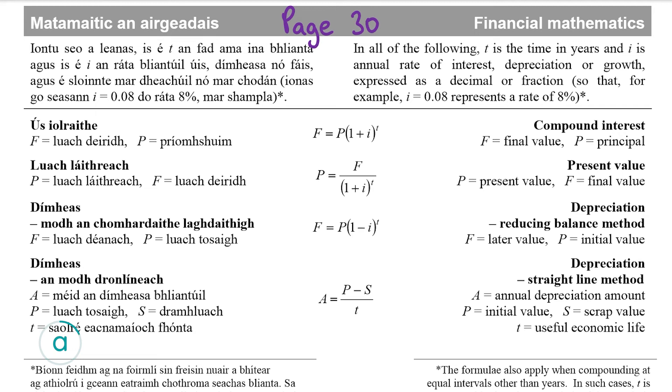It's on page 30, the second formula down — the formula for present value. P is the present value, what we're trying to work out. F is the final value, the value at the end. I is the interest rate as a decimal, and T is the time, normally in years.